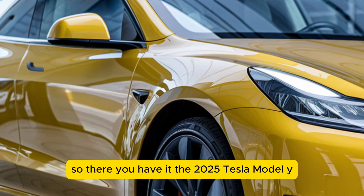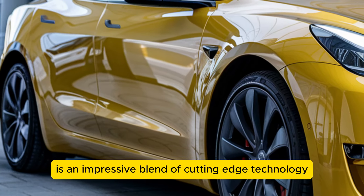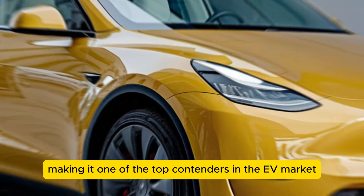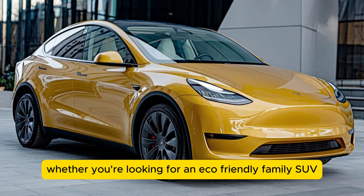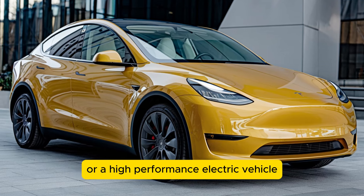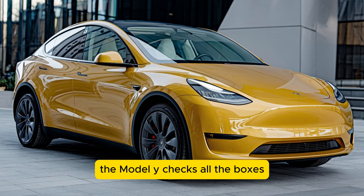So there you have it — the 2025 Tesla Model Y is an impressive blend of cutting-edge technology, performance, and design, making it one of the top contenders in the EV market. Whether you're looking for an eco-friendly family SUV or a high-performance electric vehicle that can go toe-to-toe with traditional cars, the Model Y checks all the boxes.